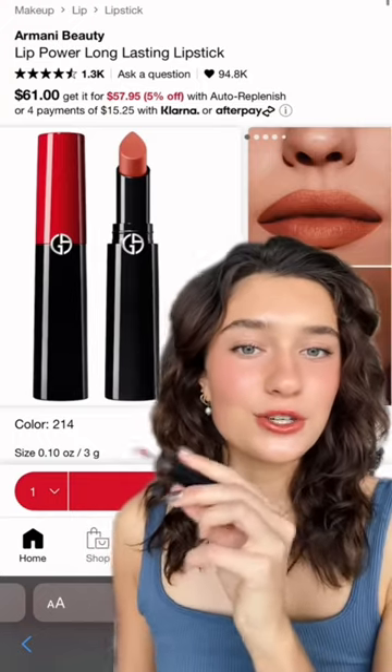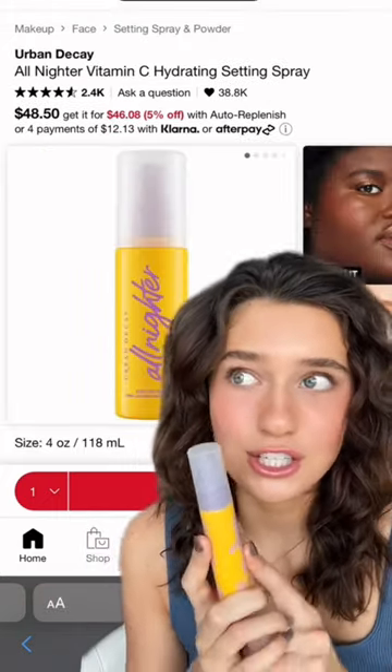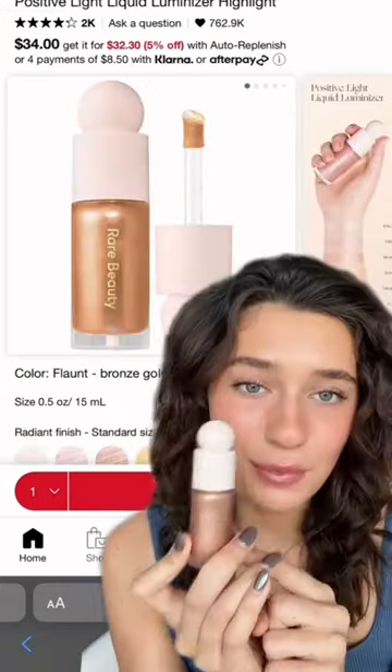I've been wearing this Armani lipstick in shade 214 Olive Ball because it especially matches us brunettes. The Urban Decay All-Nighter setting spray actually works wonders and doesn't wipe off my fake freckles — like, what could be better?